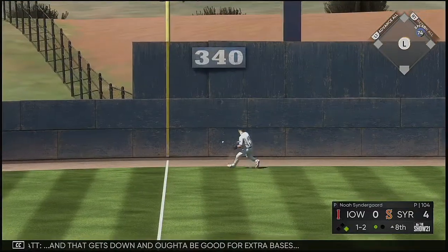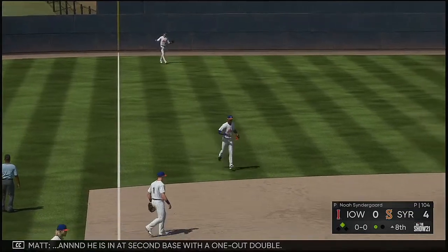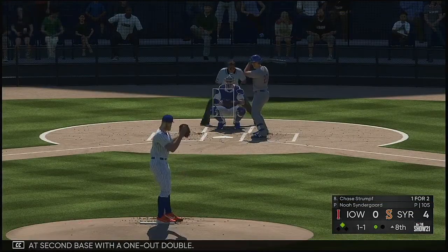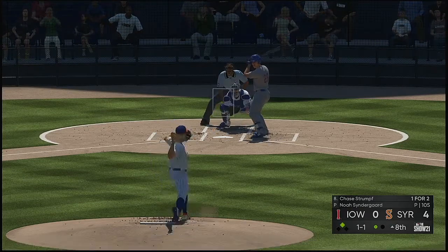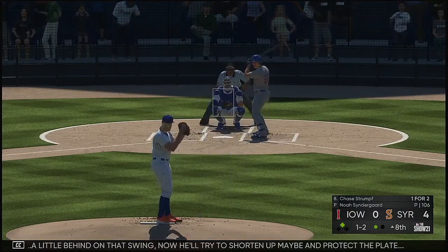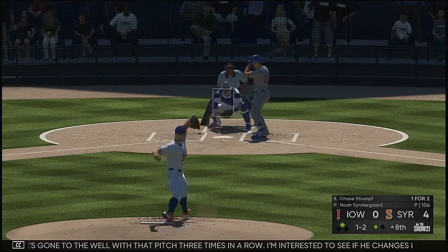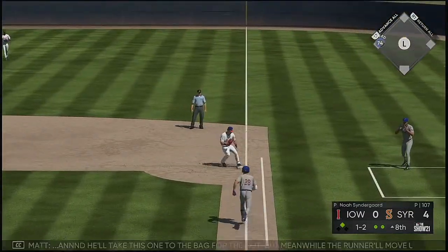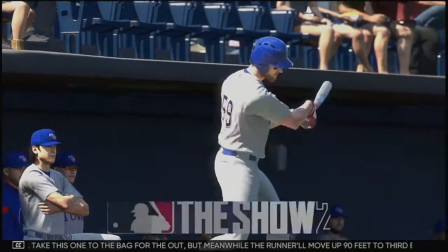That gets down and ought to be good for extra bases — this will find the wall deep in the corner. And he is in at second base with a one-out double. Now back — second base — Chase Strumpf stepping in now. A little behind on that swing. He's gone to the well with that pitch three times in a row — I'm interested to see if he changes it up right here. He's got it — and he'll take this one back for the out. But meanwhile, the runner will move up 90 feet to third base.